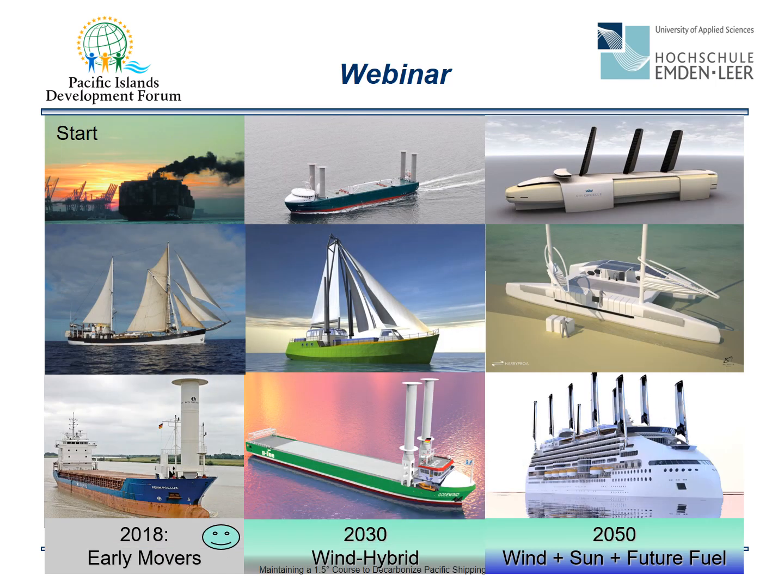This picture illustrates the journey from the current starting position toward a zero-emission shipping world. At the beginning, early movers demonstrate that sailing is a future technology that can save a lot of energy and fuel. Mid-term, wind hybrid ships — combining modern sail technology with backup propulsion — may dominate the markets. By mid-century, we will reach zero-emission shipping with wind, sun, and future carbon-free fuels.